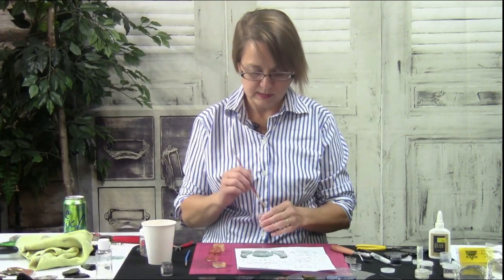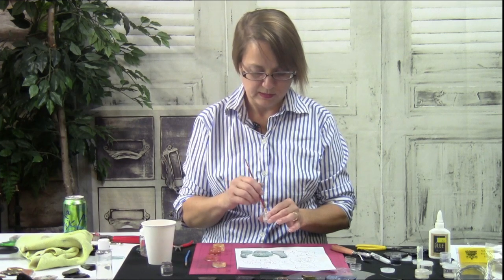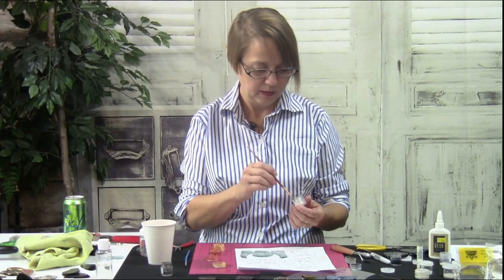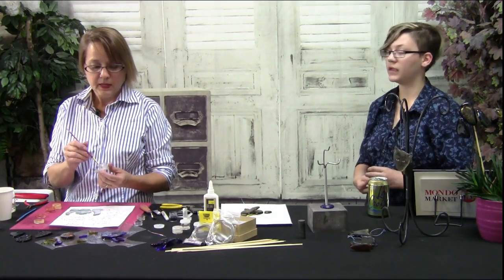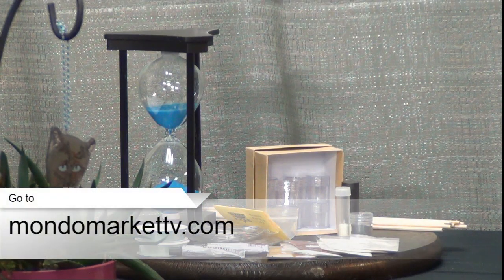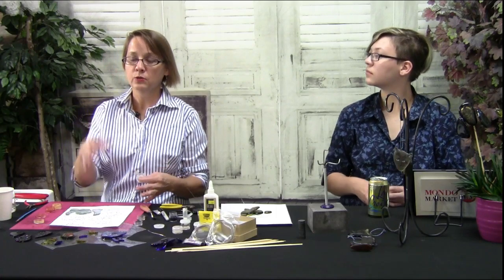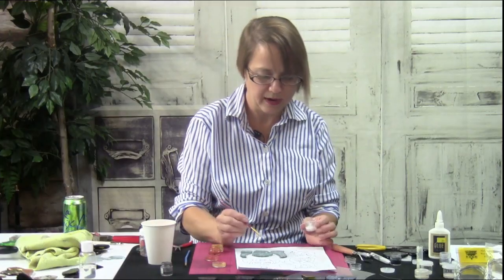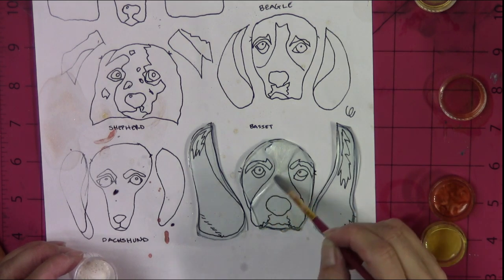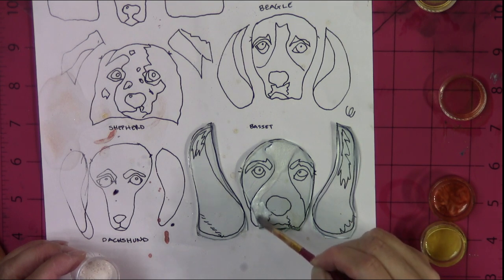It doesn't really matter what order you go in, as long as — if you don't want your mica to mix with the next-door color — you kind of give it a second to dry in between. Guest 757 asks: does the kit come with the mica paint as well? It comes with the mica and you have to supply the hairspray. The reason I don't include hairspray is because not all hairsprays work well together — I'd like you to choose a brand you can get easily so you can always add more.